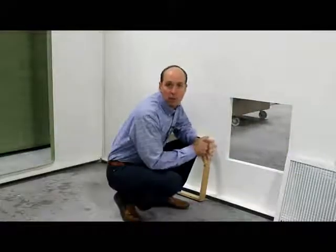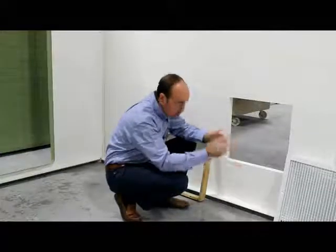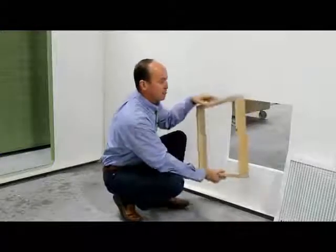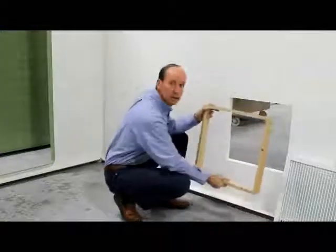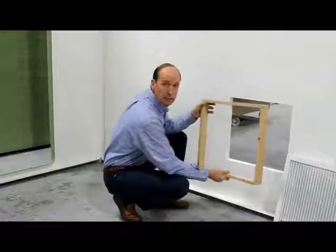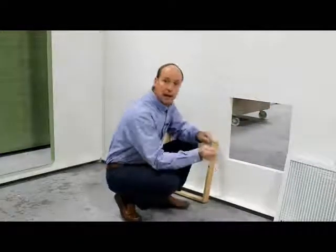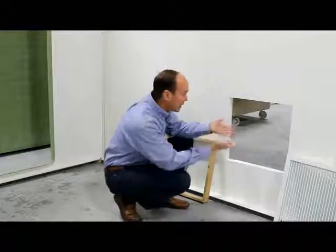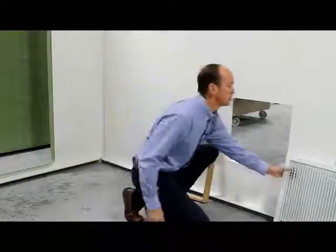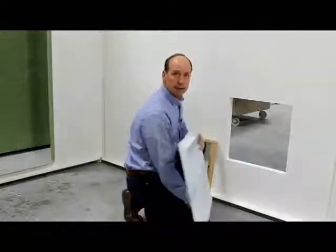At Shelterworks, we form all of our openings in the molding process. We figure out the dimensions of the item, and we create a quick temporary form that gets used and adhered into the mold. When we make the part, we form around that temporary mold. After the part's made, we knock that temporary mold out and it leaves us with a perfectly formed opening — the right size, the right dimensions, solid, with no exposure to the core.